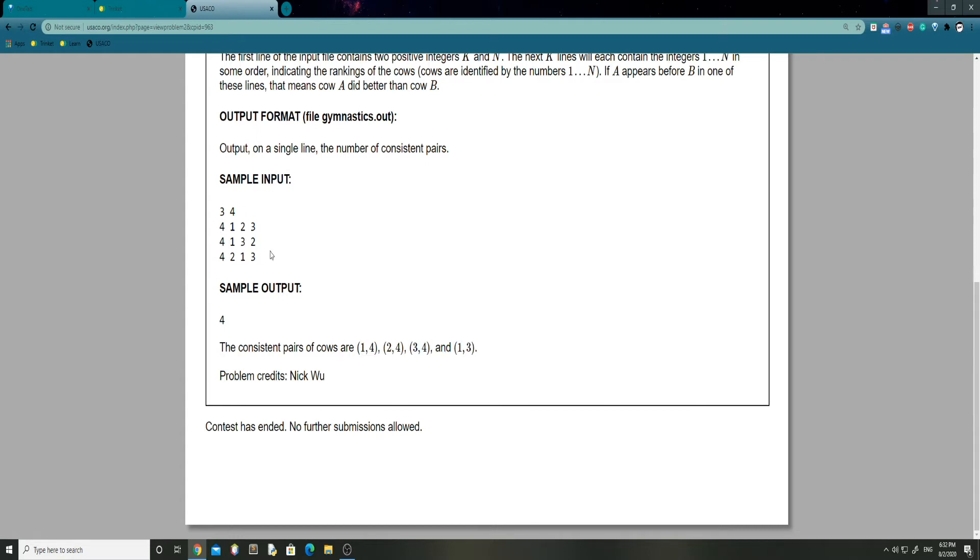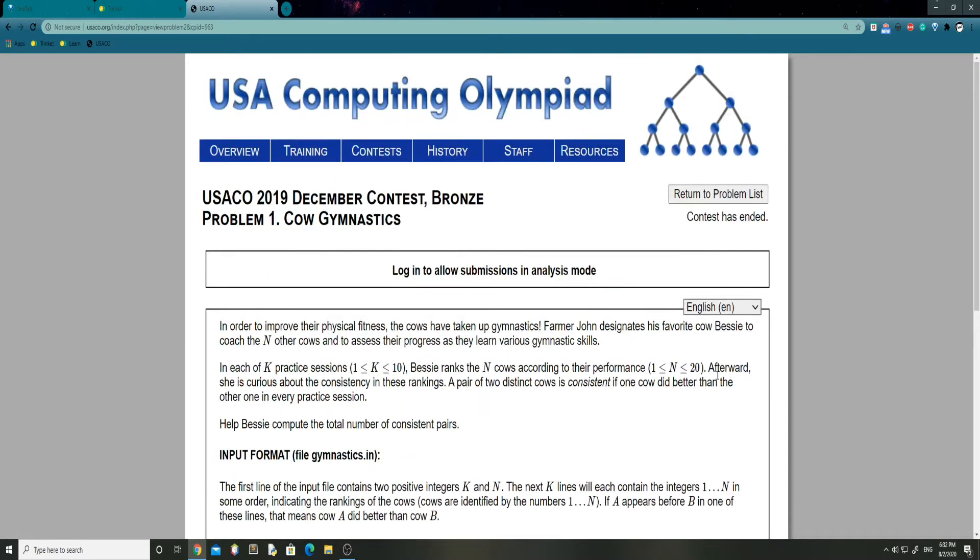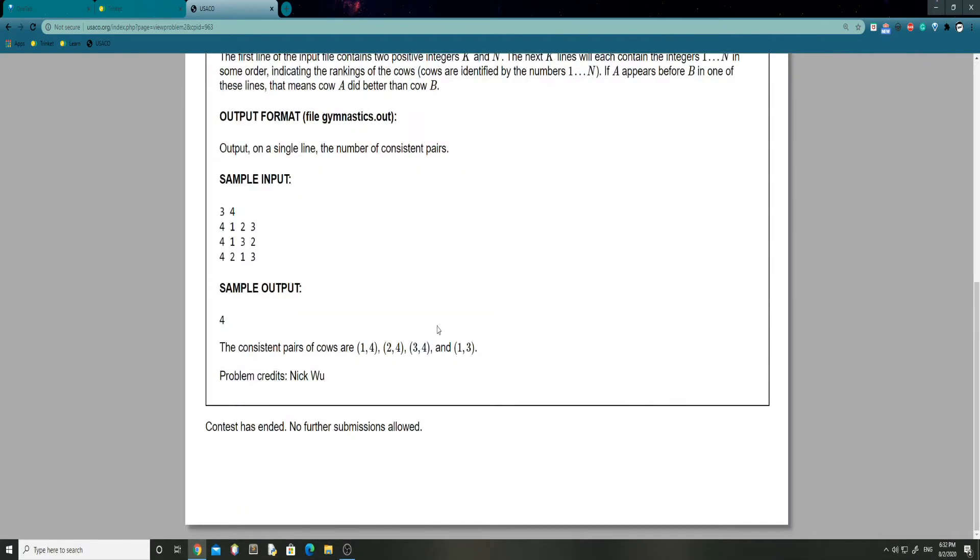So looking at these: for pair 1,4 — cow 4 is ranked higher than cow 1 in all checks. For pair 2,4 — cow 4 is in a higher ranking than cow 2 in all of these. For pair 3,4 — cow 4 is also greater than cow 3 in all cases. And for pair 1,3 — cow 1 is always in a greater ranking than cow 3 in all cases. The one missing pair would be 2,3, since cow 3 surpasses cow 2 in one session and then falls behind again, so we don't count that.